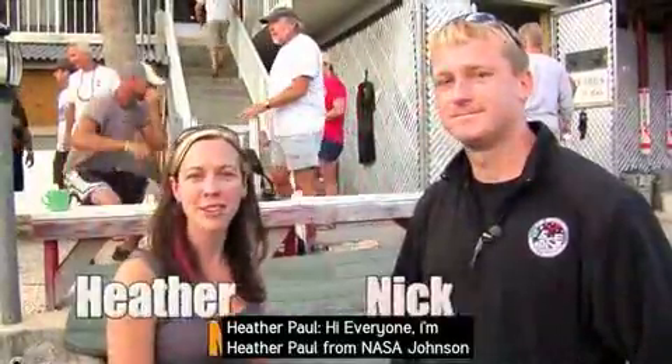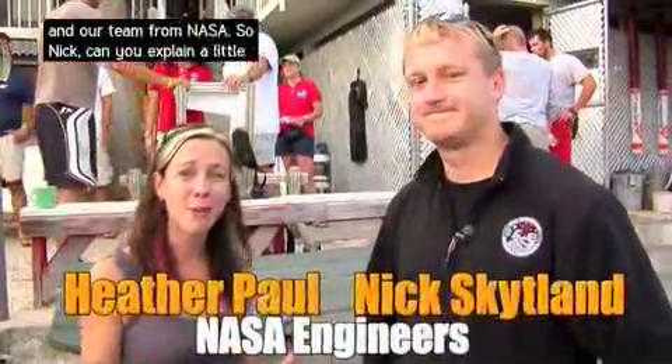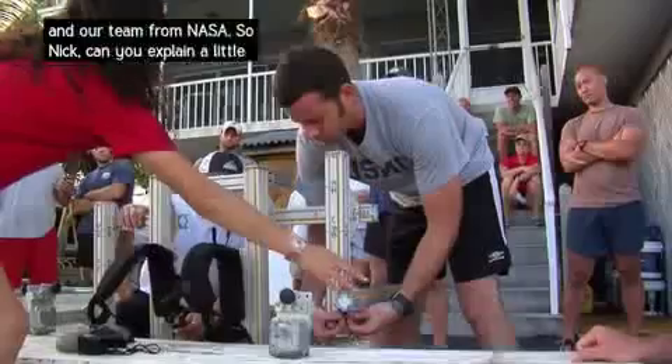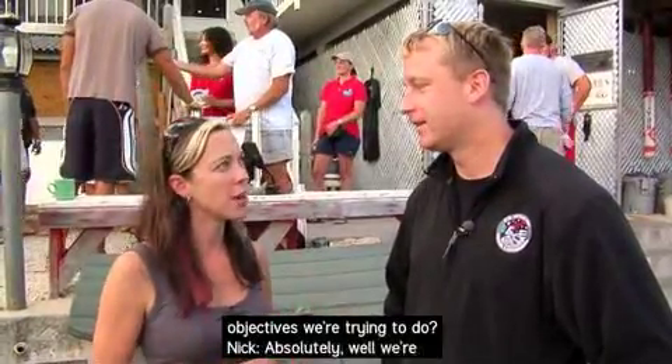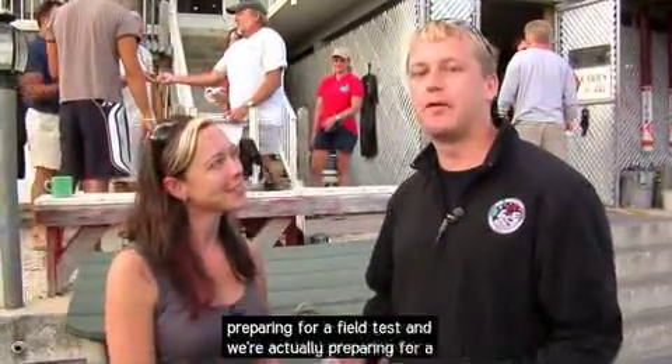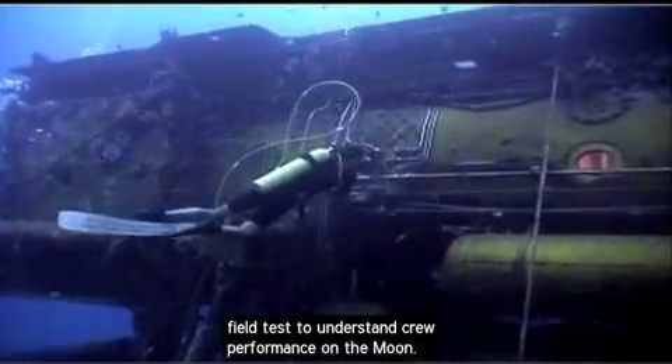Hi everyone, I'm Heather Paul from NASA Johnson Space Center and right now I'm in Key Largo with Nick Skitland and our team from NASA. So Nick, can you explain a little bit about what we're doing here in Key Largo? We're preparing for a field test to understand crew performance on the moon.